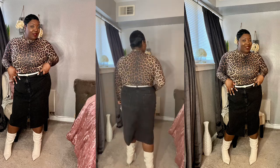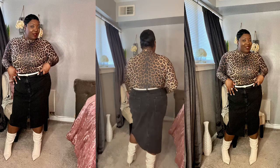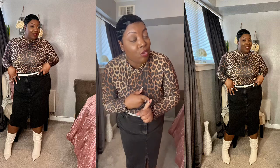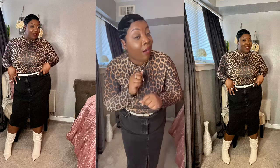Don't forget to check the description box for the link to the DIY video for the denim waist belt, and for any other links that are available. I'll see y'all in the next video — love y'all, bye!